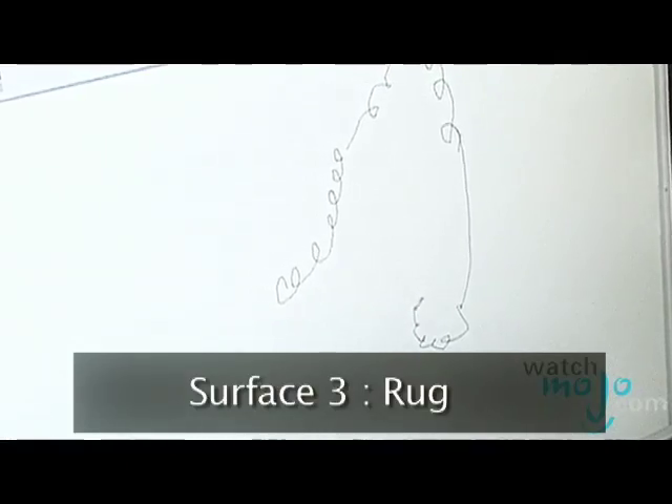And this once again is because the BlueTrack technology does allow the mouse to be tracked anywhere, above and beyond optical or laser mice.